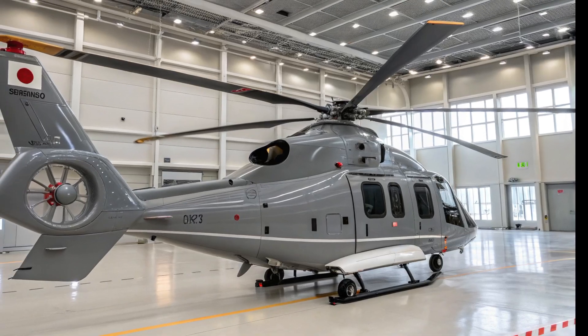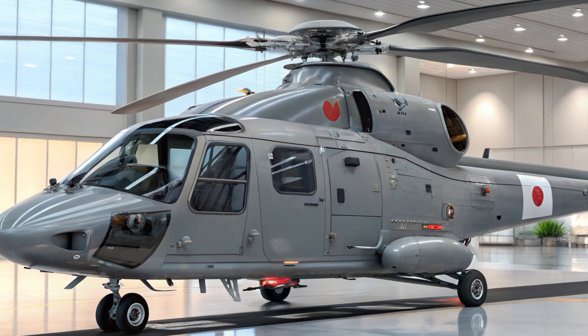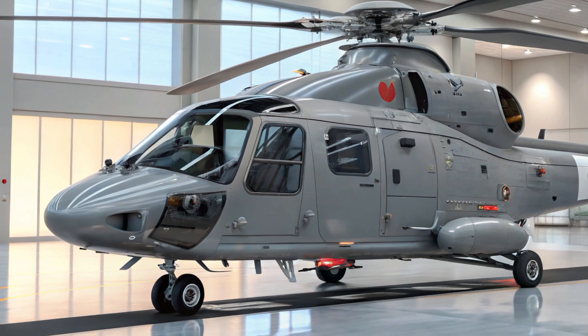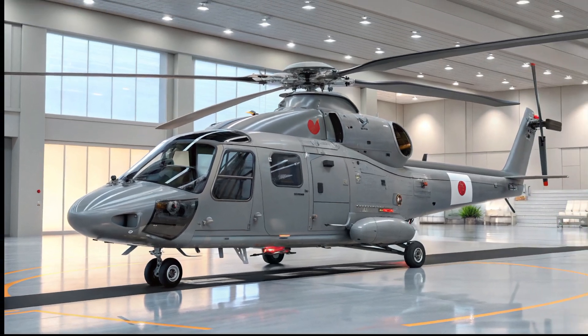As technology continues to advance, the OH-1's role in the defense landscape will only become more crucial. The 2025 variant not only redefines what a helicopter can do, but it also sets the stage for the future of military aviation.